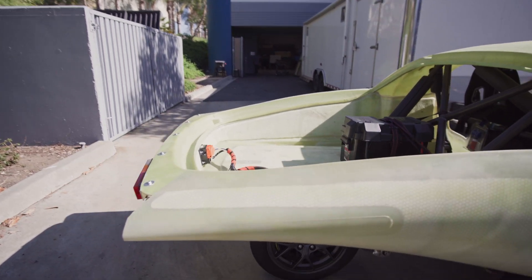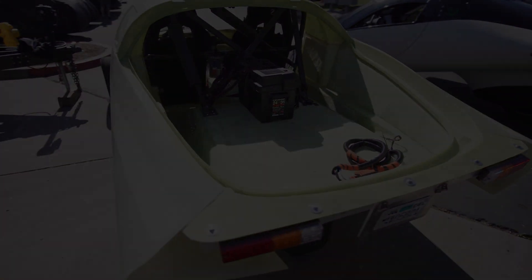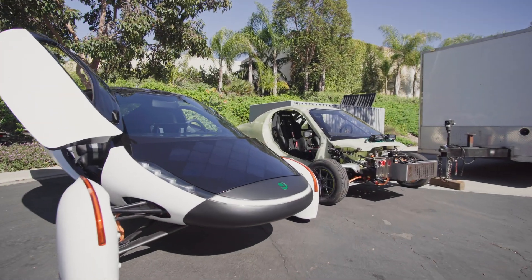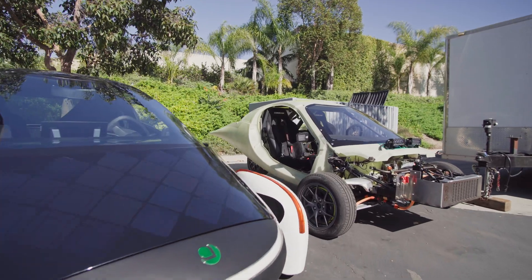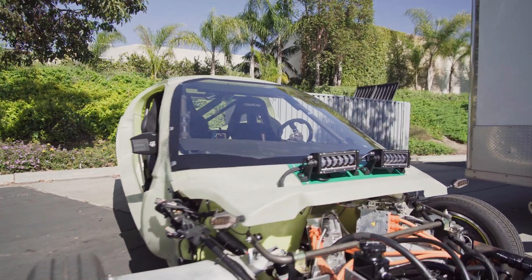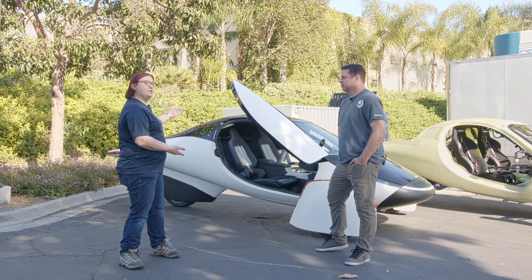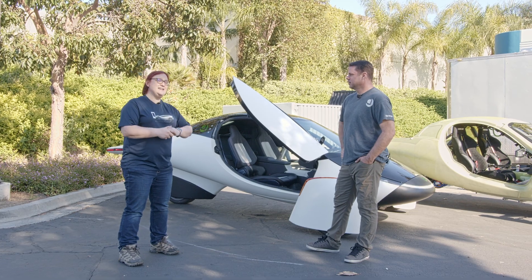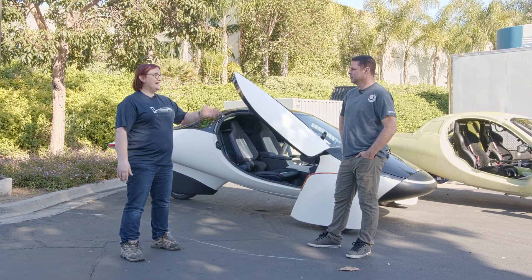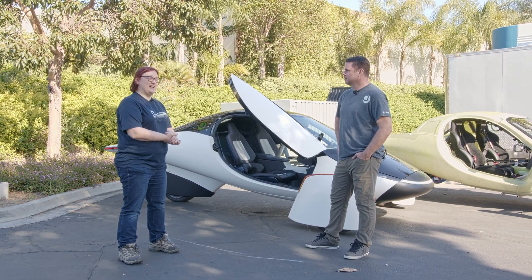I've been covering the world of cleaner, greener, safer and smarter electric vehicles for more than a decade, and there are very few companies in existence today that were around before I started covering this space. I'm back in San Diego to see the progress that Aptera has made since I was last here about a year ago. I'm back with Chris Anthony, one of the founders of Aptera.